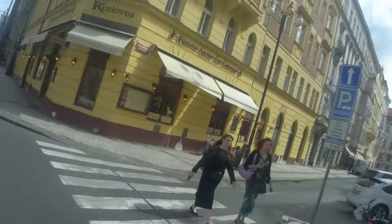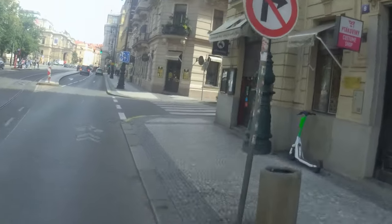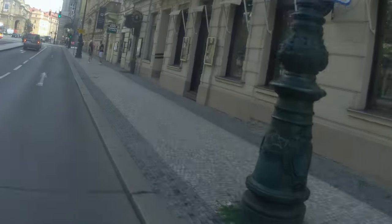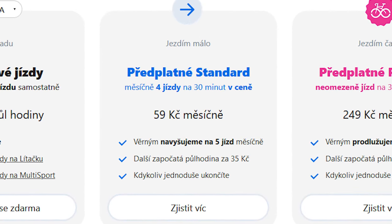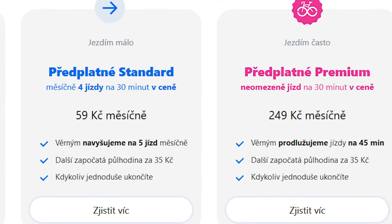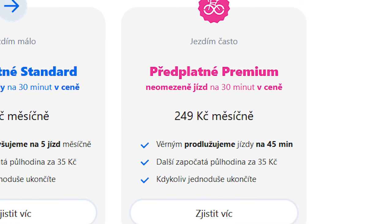For this journey, I paid a grand total of 0 Czech crowns, since Prague offers two free 15-minute bike-sharing rides per day for holders of a public transport pass. Normally, a 30-minute ride costs 35 Czech crowns, or about 1.39 euros. Recola offers multiple subscription options, such as a 4×30-minute ride package per month for 59 crowns (2.35 euros), up to a premium tier with unlimited 30-minute rides for 249 crowns (about 9.9 euros) per month.